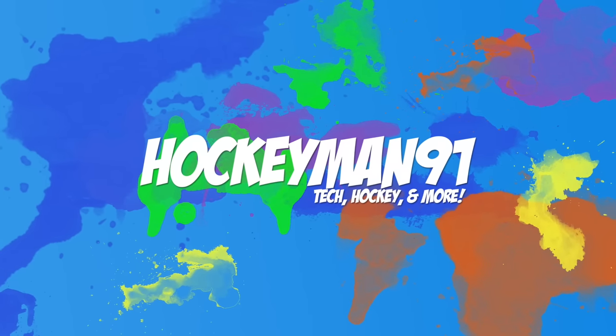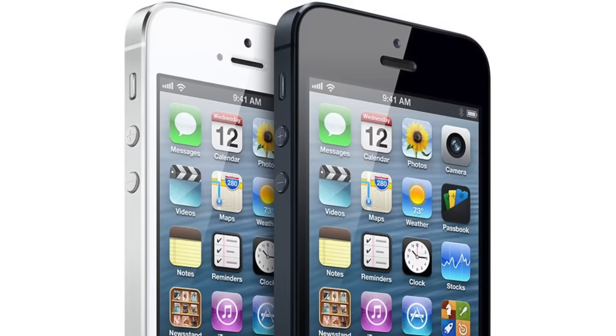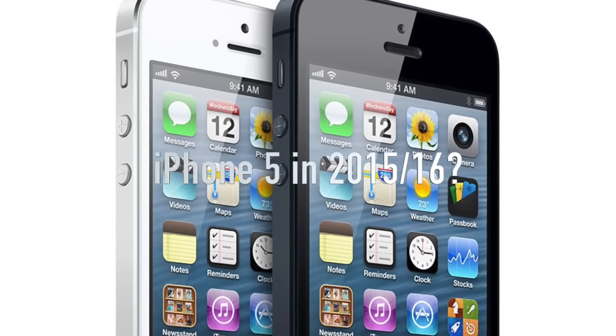Hey guys, it's HockeyMan91 here, and this is Tech Tuesday, a new segment that I'm starting. Today's question: should you buy the iPhone 5 in 2015 or 2016?